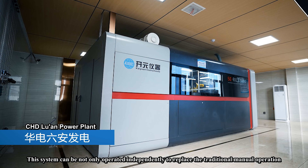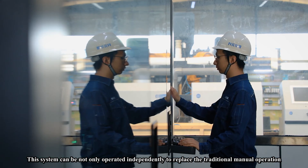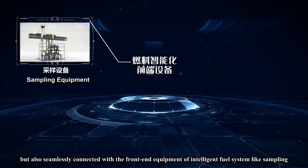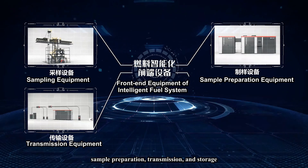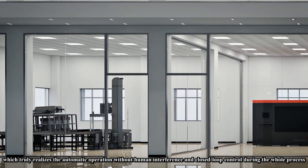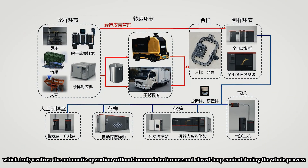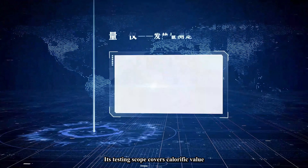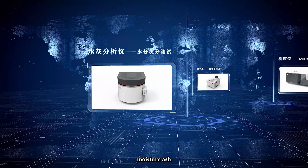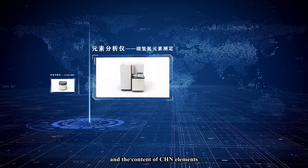This system can not only be operated independently to replace traditional manual operation, but also be seamlessly connected with front-end equipment of the intelligent fuel system, such as sampling, sample preparation, transmission, and storage, truly realizing automatic operation without human interference and closed-loop control throughout the whole process. Its testing scope covers calorific value, total sulfur, moisture, ash, volatile matter, and the content of CHN elements.